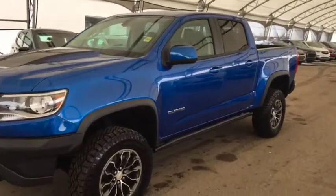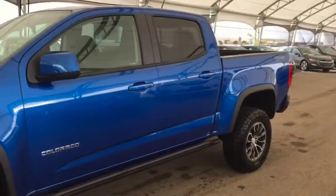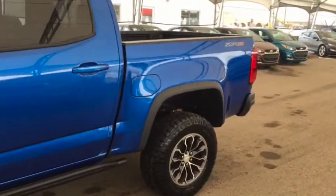Welcome to Davis Chevrolet. This is a 2019 Chevrolet Colorado ZR2 in the color blue.